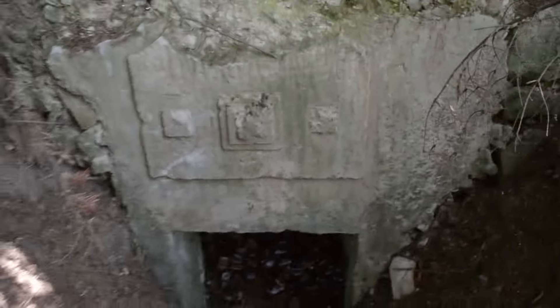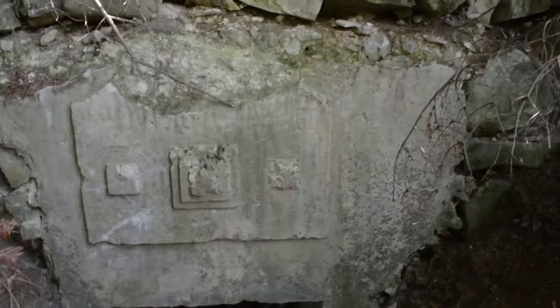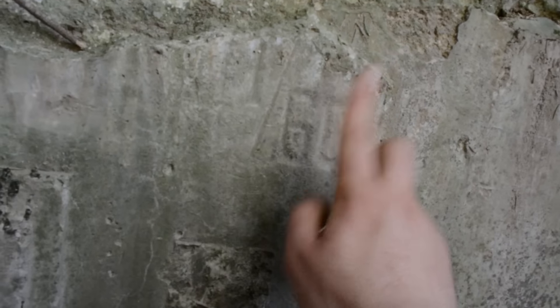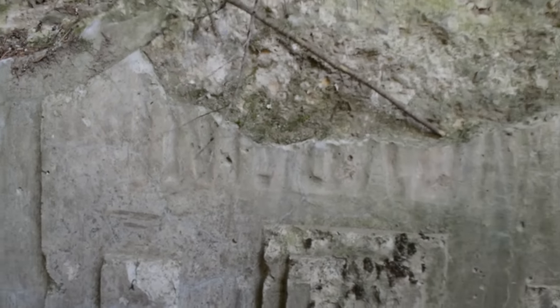This is the entrance to our observation point. Here are some letters but we cannot read everything. Here it's a 6, a 0, and more over there, but as you can see some are missing.